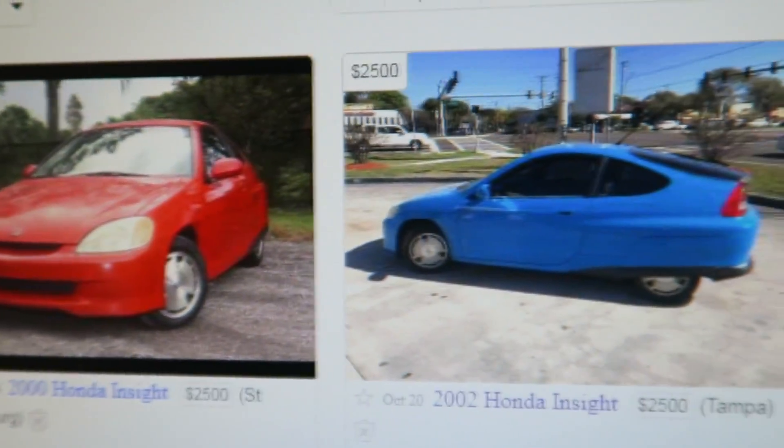The problem with these cars is the battery packs are failing. These cars are showing up on Craigslist, and they're almost impossible to drive without a battery pack. So the idea we came up with was to put a more economy-friendly motor in there.